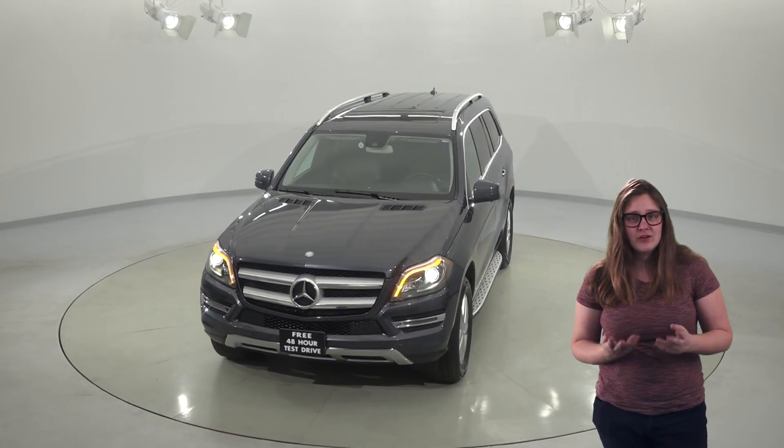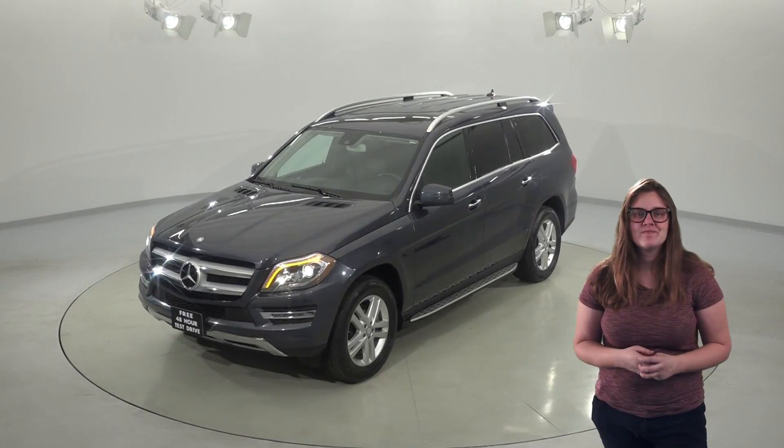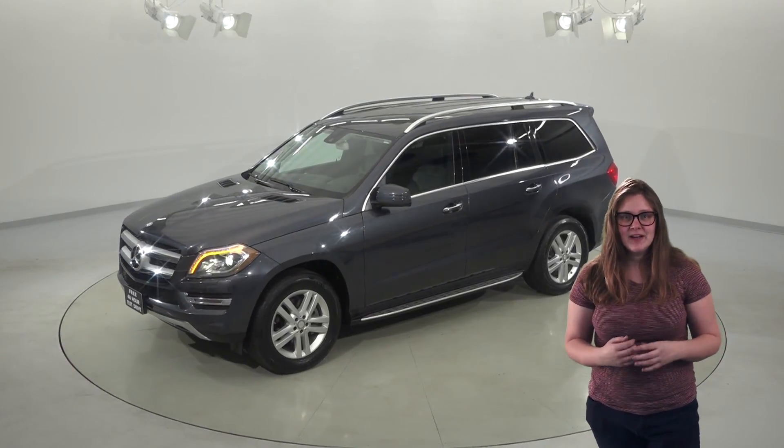It has a gorgeous black leather interior and also has features like heated front seats, which are going to be great for the colder winter months. Other nice features include a navigation system and a backup camera.